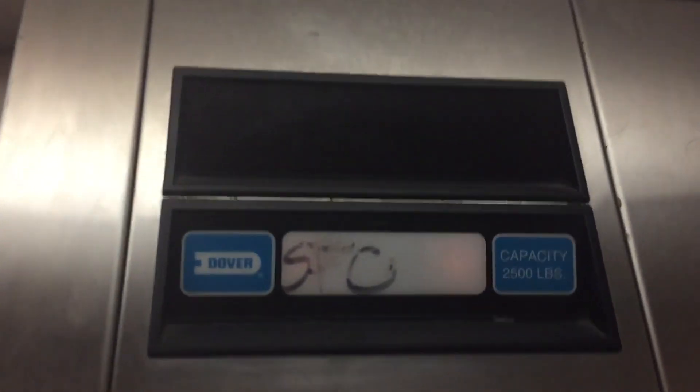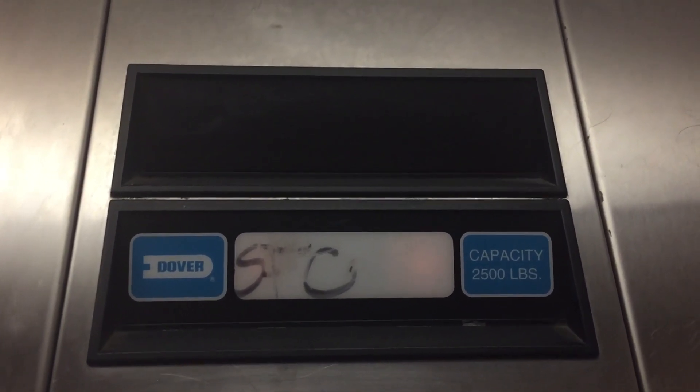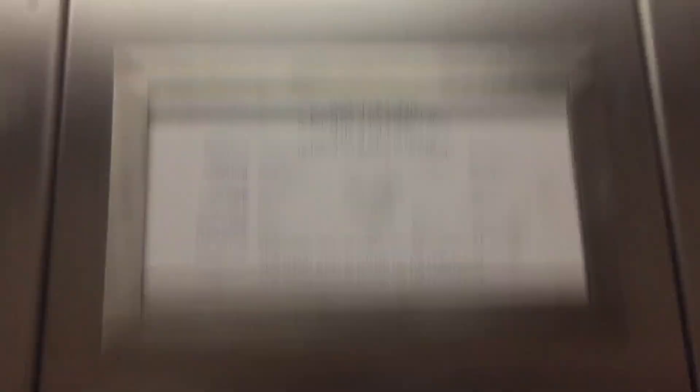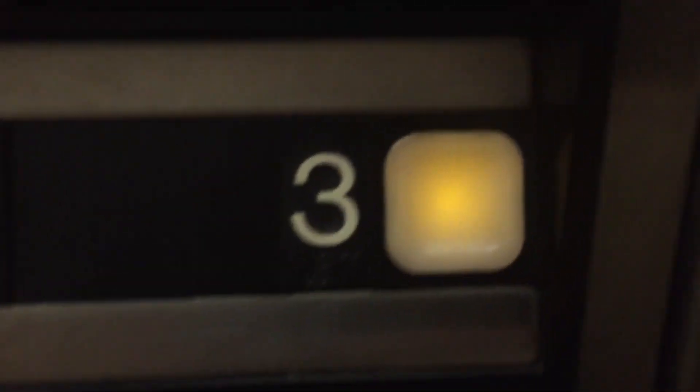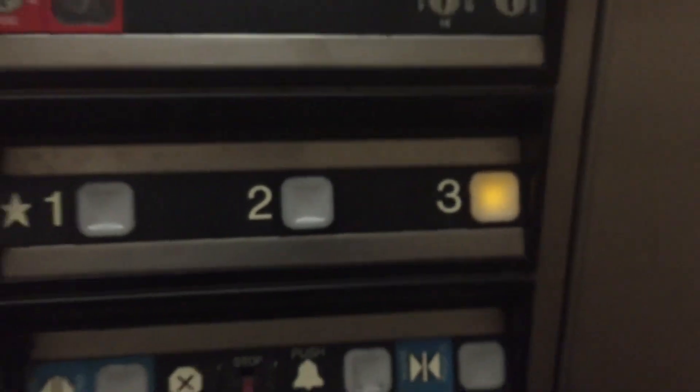Watch the numbers. Making some strange sounds on the way up. Watch the button go out. Here we are in three. ADA compliant. Dover Impulse. Fixed speeds from 1993. Pretty nice.